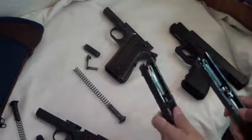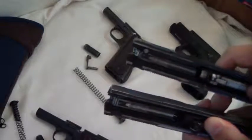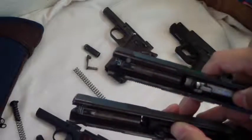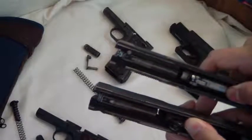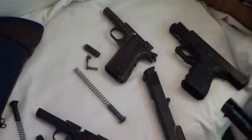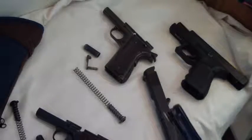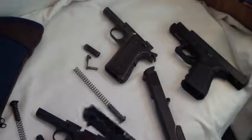If you notice on this one there's a little button in there, and if you notice on the originals, they don't have it. And what that is — it's a firing pin stop. The firing pin cannot go forward unless that's depressed right in there.